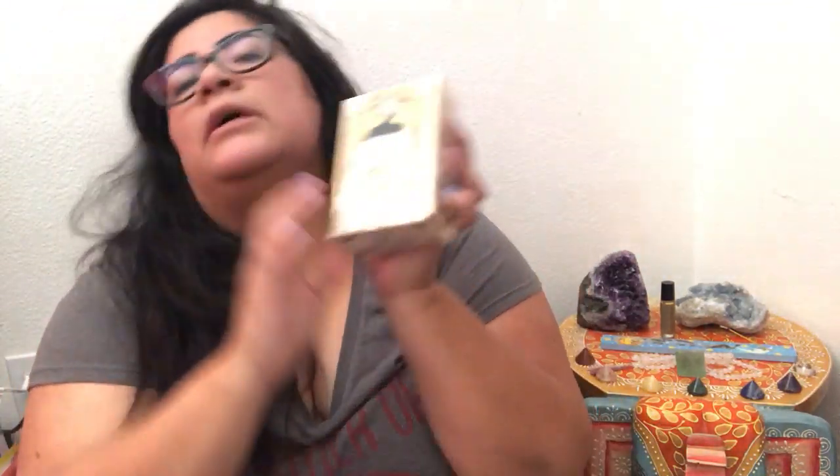I bought this one used off of a reader on Facebook. They sent me the deck for a very generous price. I believe there are like two or three editions — I'm not quite sure — but this one is out of print. That's the Elemental Tarot.